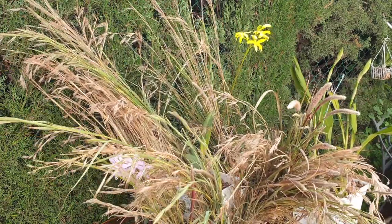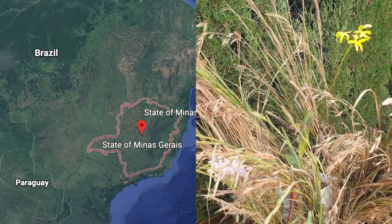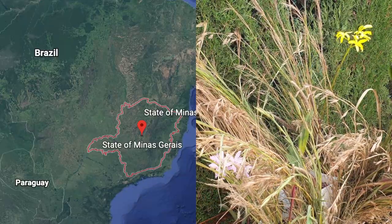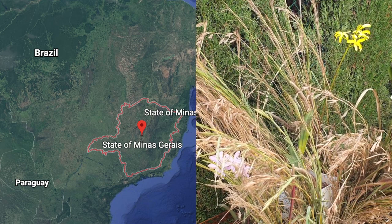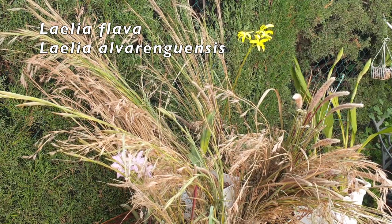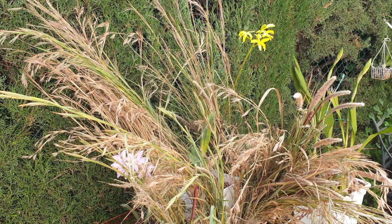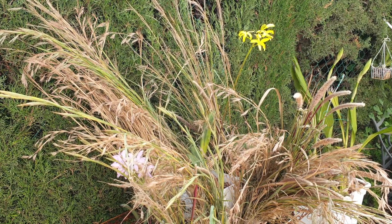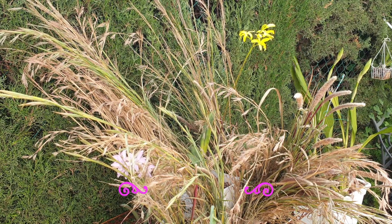On my adventure to find some Rupiculus Lelias that bloom in spring, I thought if I can't go to the mountain, I would bring the mountain to me. And here we are — we've got Leilia Flava. We found a Leilia Flava in spike and, oh my goodness, look at that pink cute little Leilia Alvarenguensis! Can you believe our luck? I get to see two beauties in bloom in their natural habitat, surrounded by grasses.